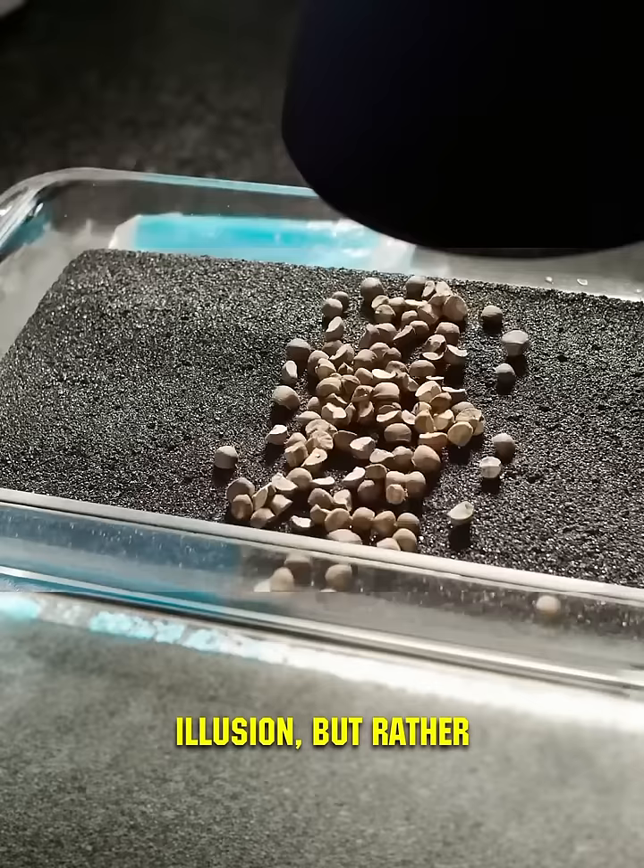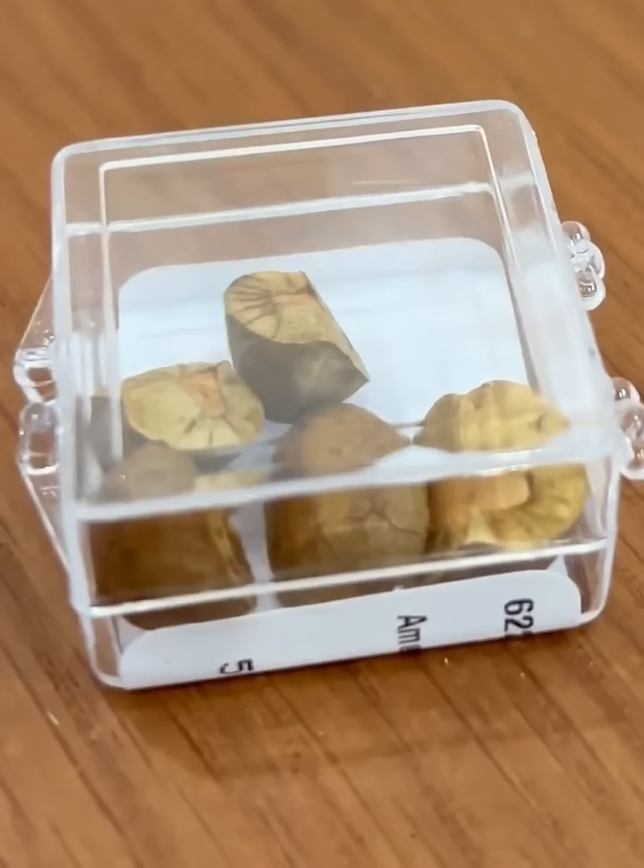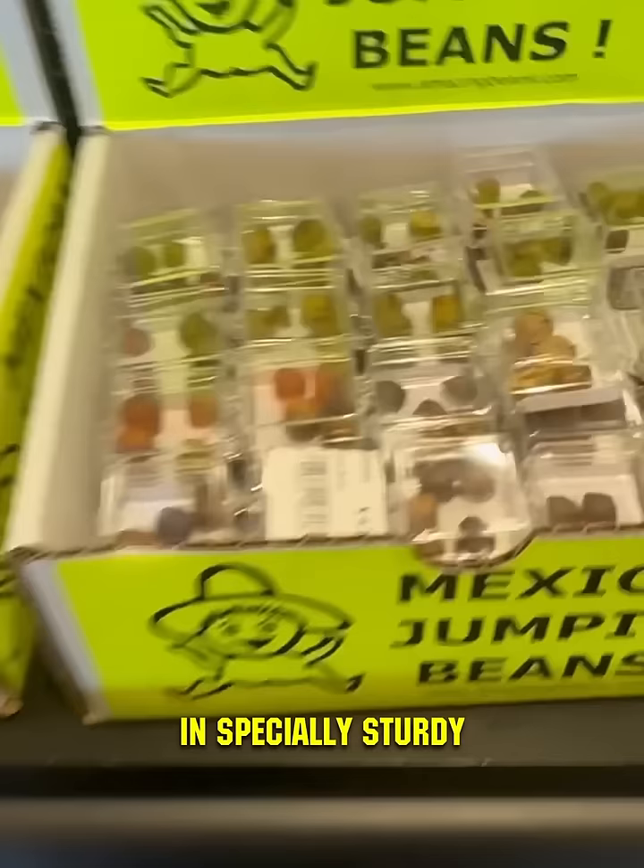This isn't magic or illusion, but rather Mexican jumping beans. These extraordinary seeds have the astonishing ability to seek out ideal germination conditions. That's why these jumping beans are sold in specially sturdy airtight containers.